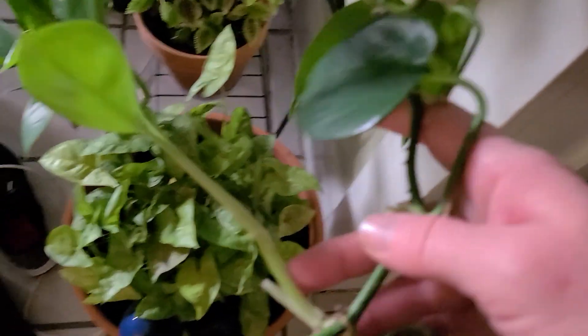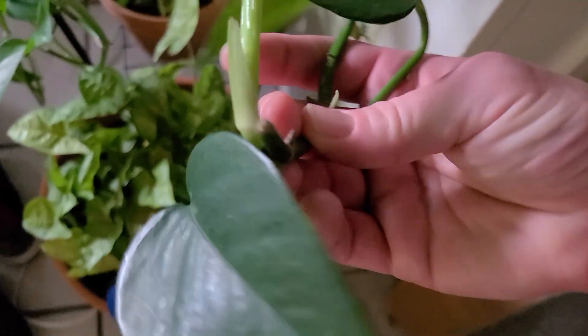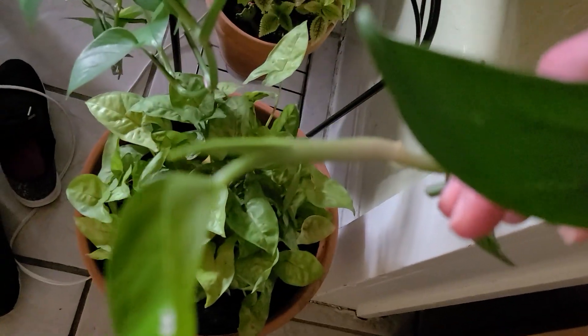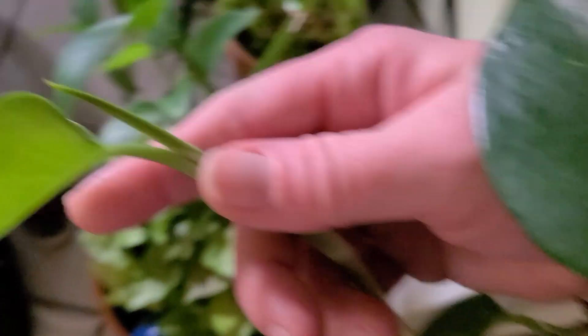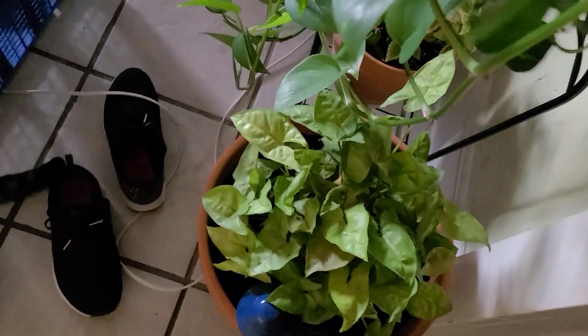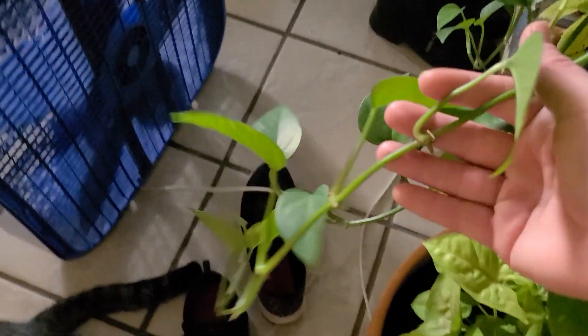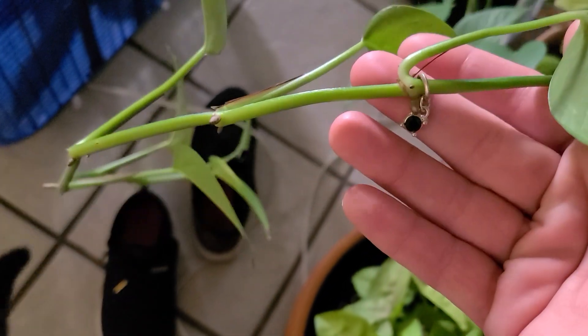Oh, this guy is starting to grow a different way because I cut him. I cut this guy to propagate him and now look — he's got a whole new little growth. Right here, if you get the leaves, you can slip little jewels on these plants. You could slip it on and they turn out like this — these little beautiful things that don't obstruct the plant at all.